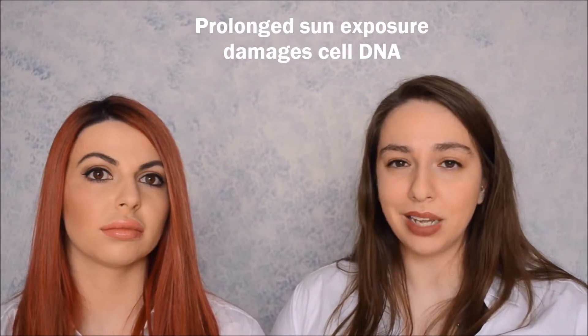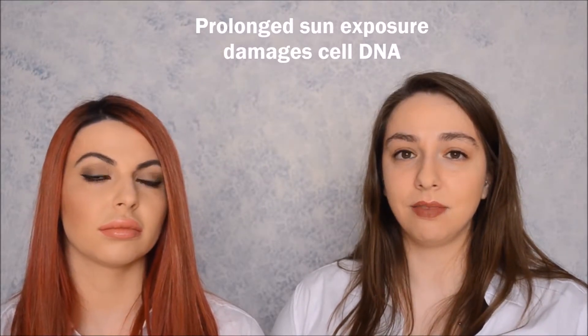Ultraviolet radiation is what is absorbed by the skin from the sun. The ultraviolet radiation drives inflammation, which essentially causes the destruction of your collagen within your skin. This accelerates aging and the onset of wrinkles. But ultimately, through prolonged exposure to the sun, it damages your DNA, and damaging the DNA means that over time it can accumulate into skin cancer.